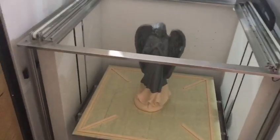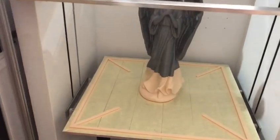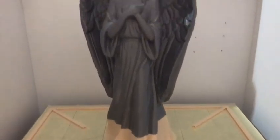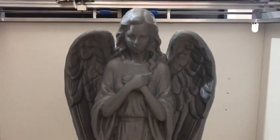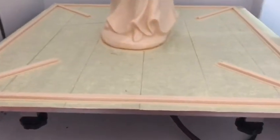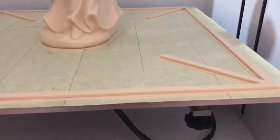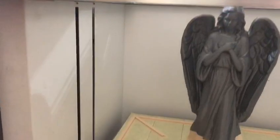This is an angel model. We have finished printing, and you can see the printing results. We have a 10-millimeter paperback. It's very stable.